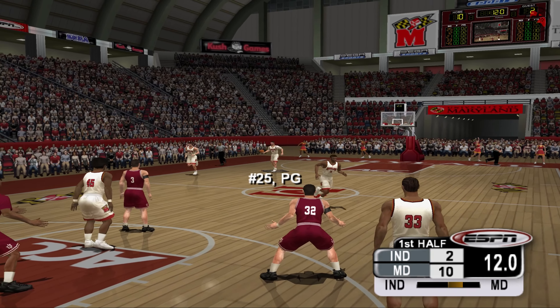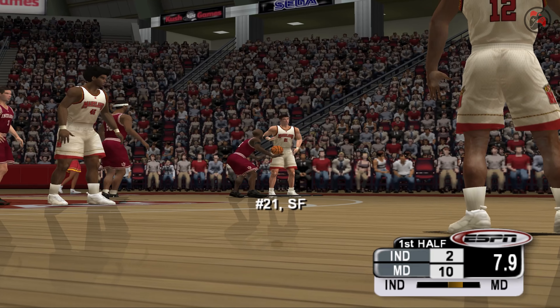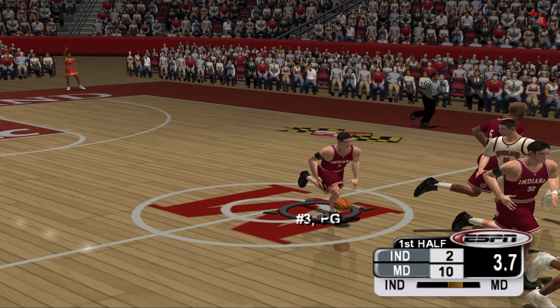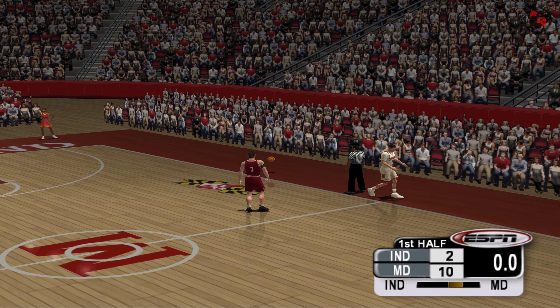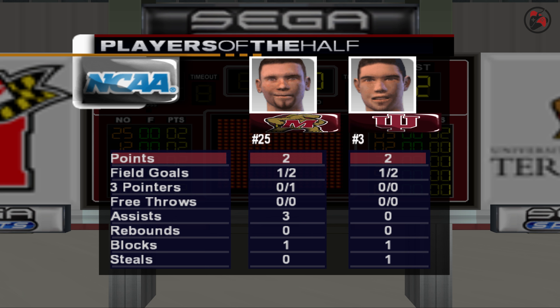The Terps with an eight-point lead and the ball. They pass it inside. Three — rips it away! He gets rejected! We've reached halftime with the score two to ten. Any spectator entering the court will be ejected and is subject to arrest.